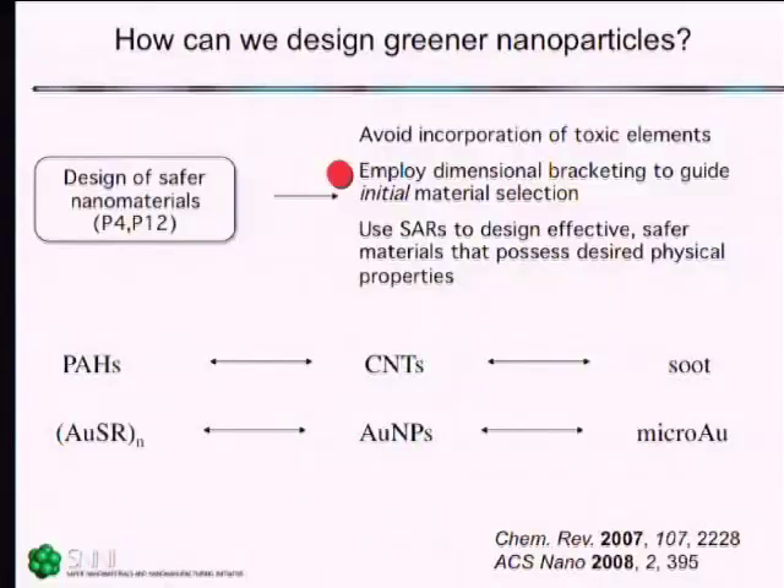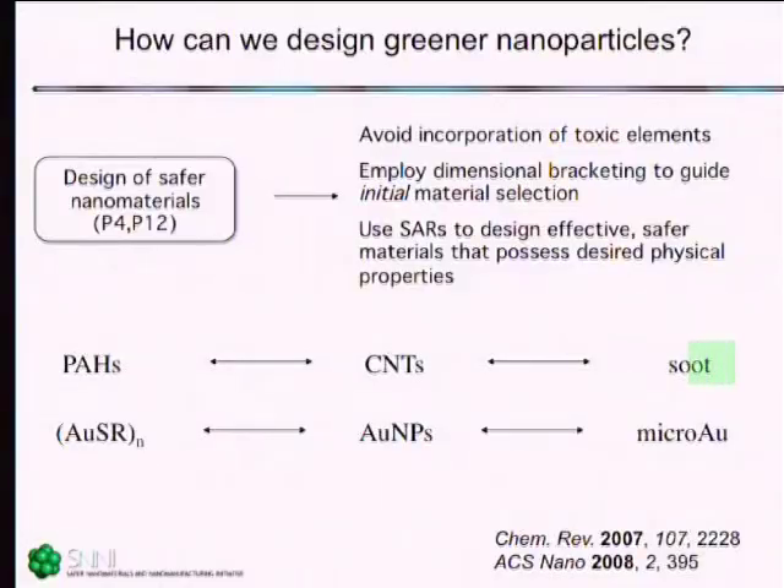Another rule is to think about dimensional bracketing. We know a fair amount about molecular scale substances and also about micron scale substances. If we think about soot as being a larger analog of carbon nanotubes, polycyclic aromatic hydrocarbons kind of look like carbon nanotubes on the smaller end of the scale. Given that there are health risks associated with both of these extremes, is it likely that carbon nanotubes won't share some of those same hazards? Another example: microscale gold is biocompatible and anti-arthritic drugs made of gold are relatively benign. What does that mean about gold nanoparticles?